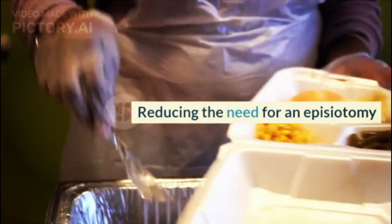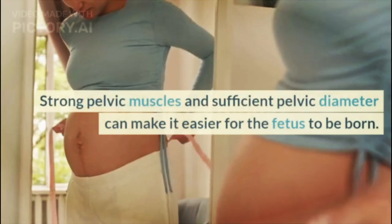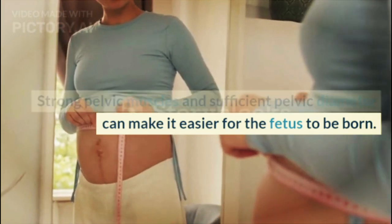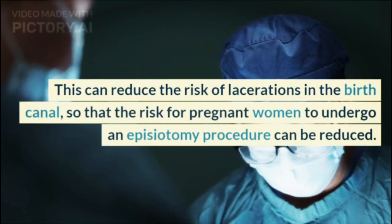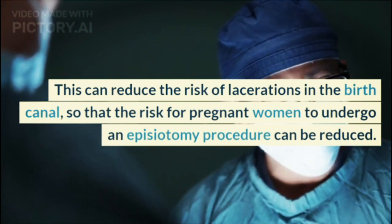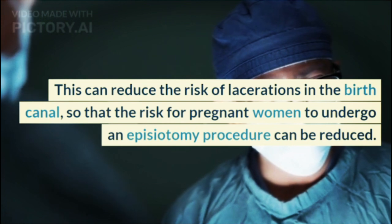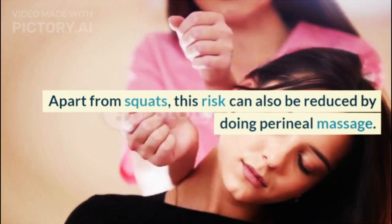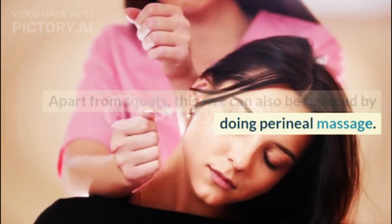Benefit 2: Reducing the Need for an Episiotomy. Strong pelvic muscles and sufficient pelvic diameter can make it easier for the fetus to be born. This can reduce the risk of lacerations in the birth canal, so that the risk for pregnant women to undergo an episiotomy procedure can be reduced. Apart from squats, this risk can also be reduced by doing perineal massage.